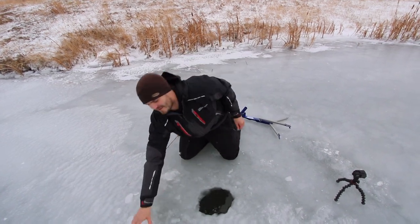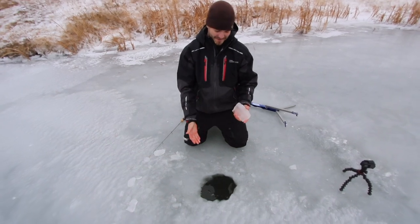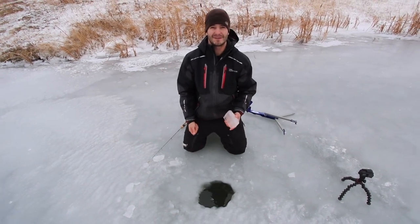We just got out here today, first day on the ice. You can check out — not a lot of ice. Used the spud bar on the hole, and yeah, it paid off to get out here first, that's for sure.